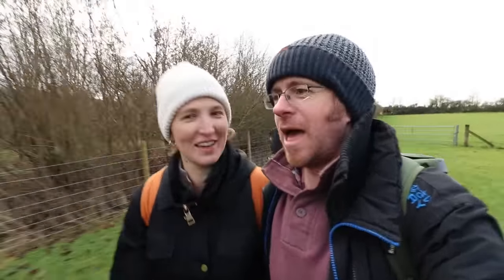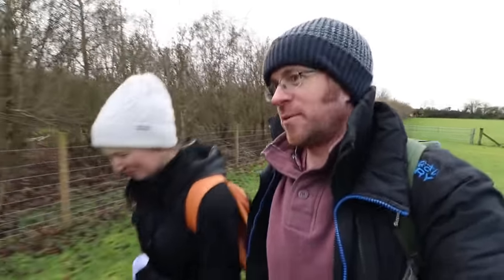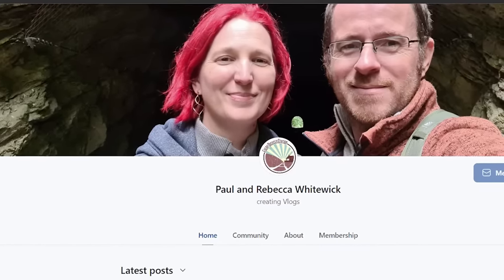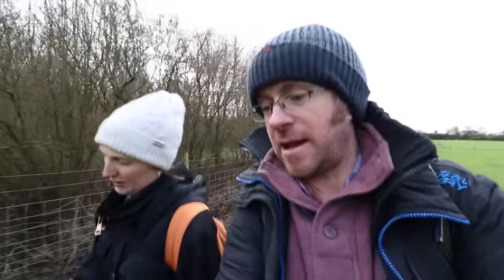One thing we don't do on this channel - which we never do and probably should - is advertise the fact that we have a Patreon and a YouTube membership. We'll sort out the tiers in the next few weeks, but the point being: we do have a Patreon and a YouTube membership. So if you like this type of content, you can hit those links in the description below and support the channel.